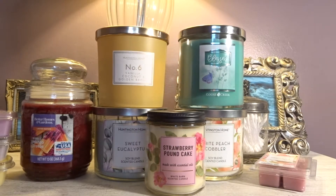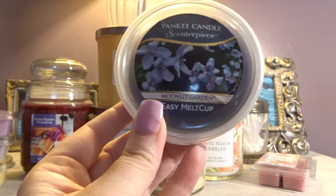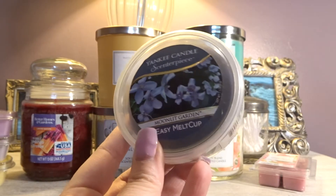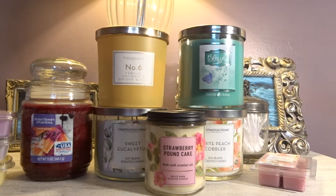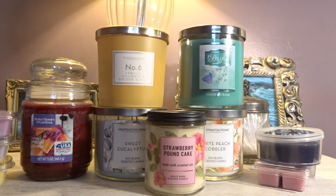Then we have two Yankee Candle Centerpiece Melt Cups. The first one is Moonlit Garden. I always pick these up at the outlet because I think they are expensive for what they are — I don't like paying more than $3 for these. Moonlit Garden is more of a fresh, clean floral. I feel like I get those lotion-y tones in there. I always say lotion-y because it makes me think of my grandma on my dad's side — she always used Vaseline Intensive Care Lotion, and whenever I smell that scent I always refer to it as a lotion-y scent.